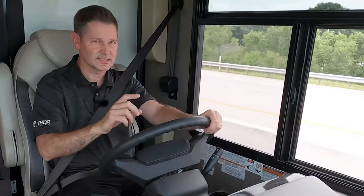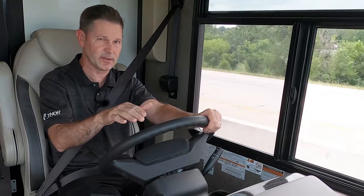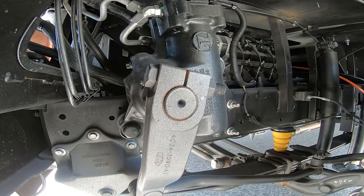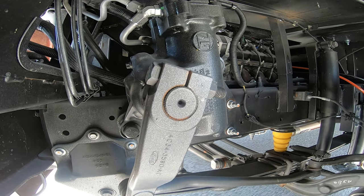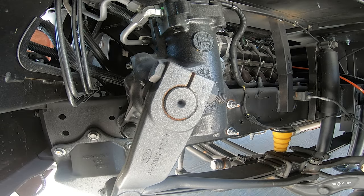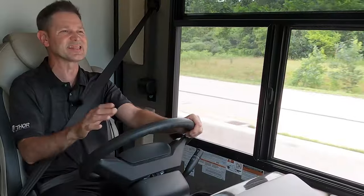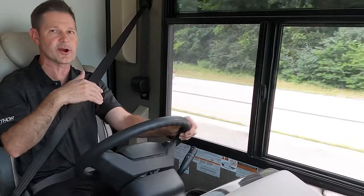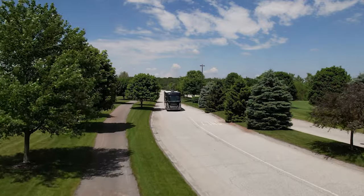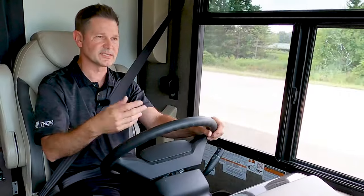These next suspension bits never get enough credit: bump stops. You have larger bump stops on the front and the rear, and they do a lot for your ride. Look for the little yellow things in the video—what they're going to do is keep your suspension from bottoming out. When you have this fully loaded, they keep you rolling down the road properly. Think about all the weight you have when you're on a trip—those little bits of equipment help support heavier loads and keep your Challenger balanced.